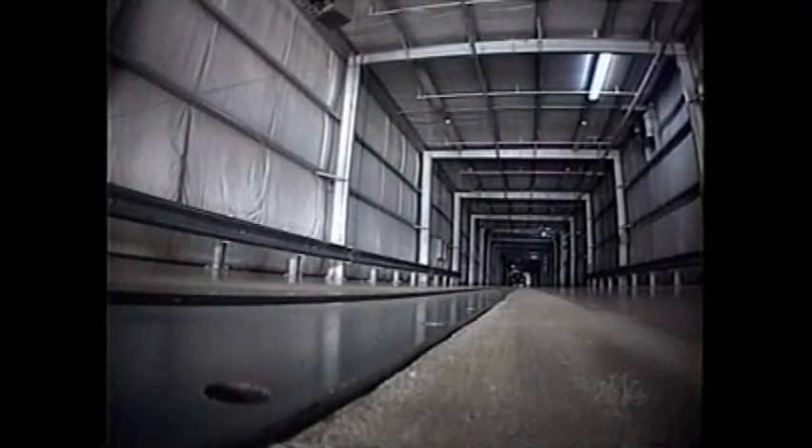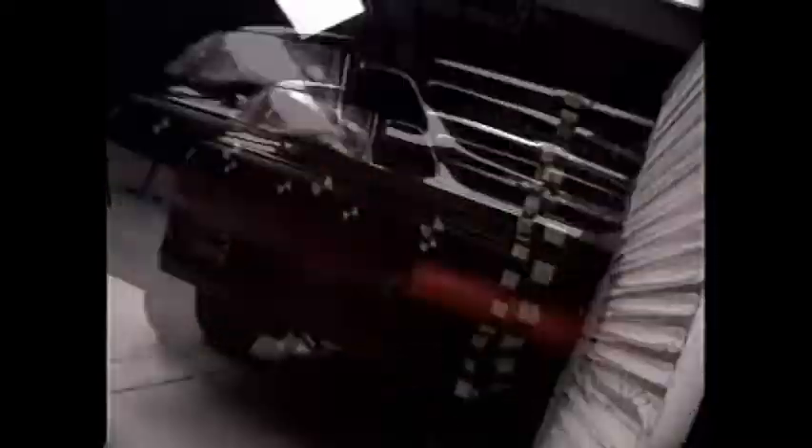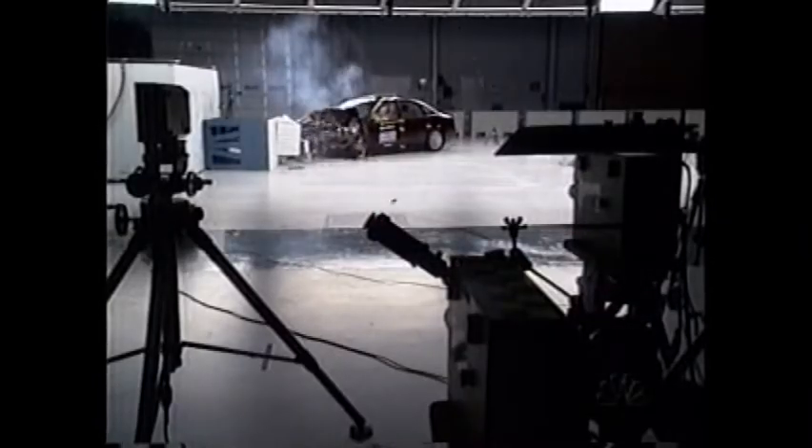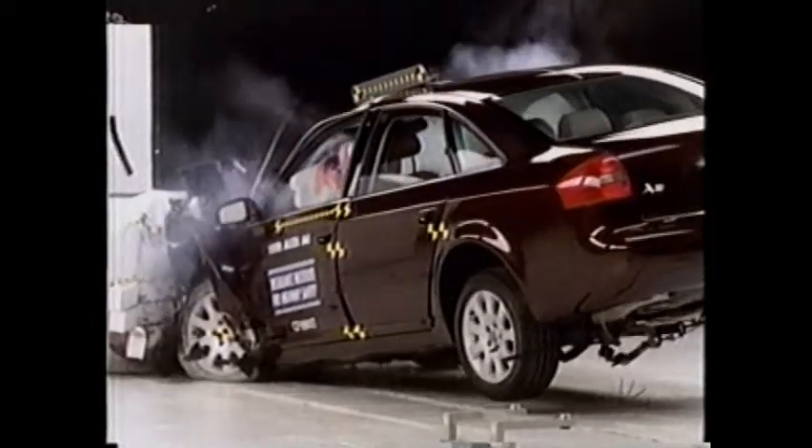But there are four more cars left to crash — luxury models from Cadillac, Audi, Saab, and Volvo, ranging in price from $35,000 to more than $41,000. How will they hold up? We'll show you in a moment.